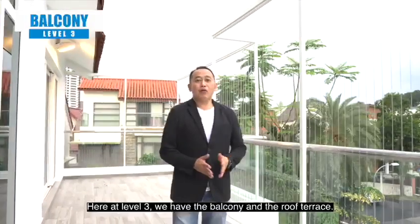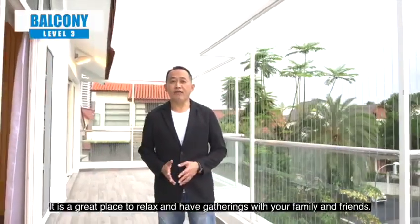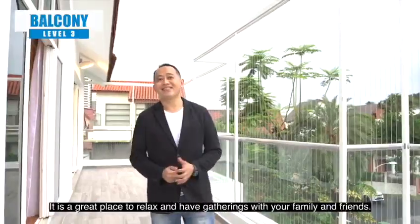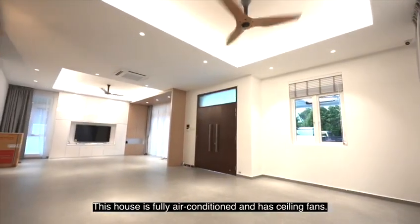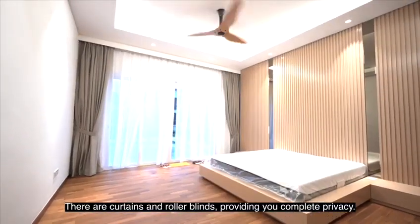Here at level 3, we have the balcony and roof terrace. It is a great place to relax and have gatherings with your family and friends.